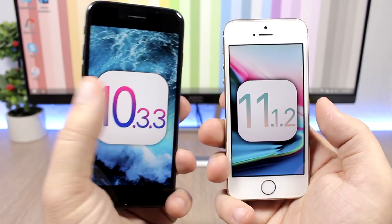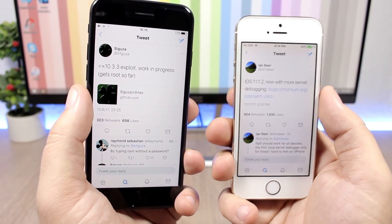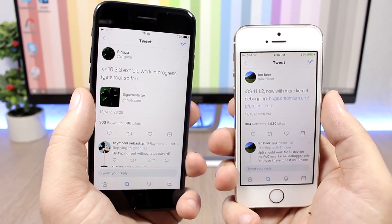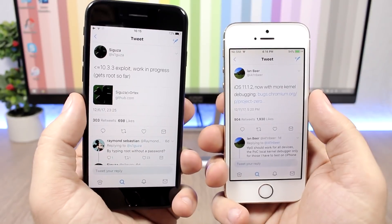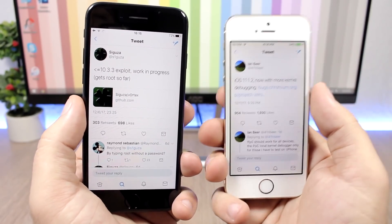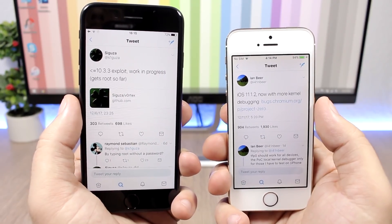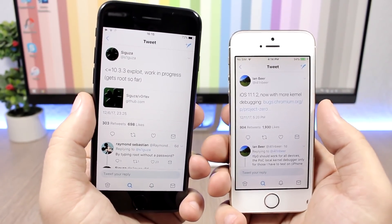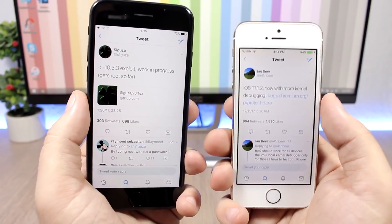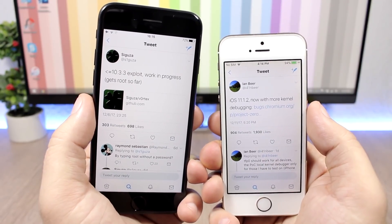That's pretty much it for this video. Both iOS 10.3.3 and iOS 11.1.2 and below now have exploits released, and we could see a jailbreak any day now for either firmware. Go ahead and subscribe to stay updated with the latest news about these jailbreaks, and don't forget to follow me on social media — all the links are in the description.